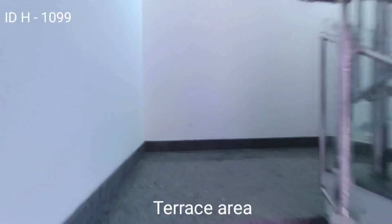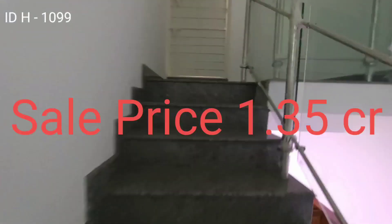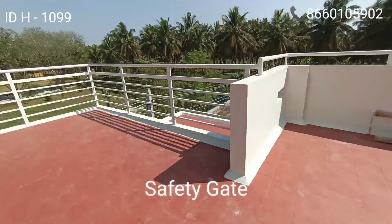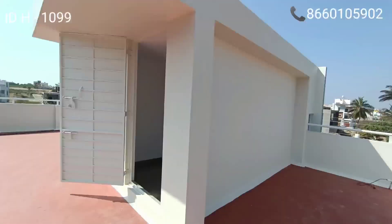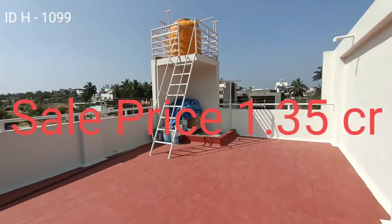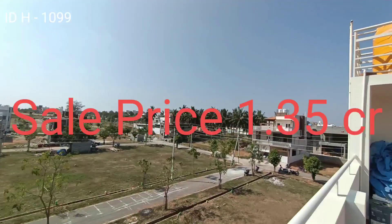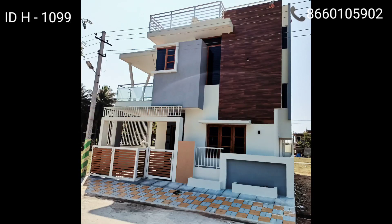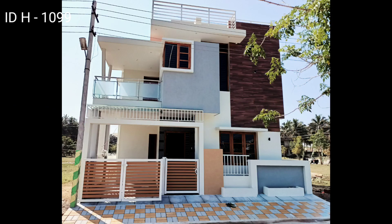The owner is expecting around 1 crore 35 lakhs. This is in Akshaya Vasudha layout, very close to bank officers layout and Bapuji layout in Bogadi. Moving towards the terrace area with floor tiles — completely developed layout. Interested clients can contact me on the blinking number. Thank you for watching Properties at Namma Mysuru.